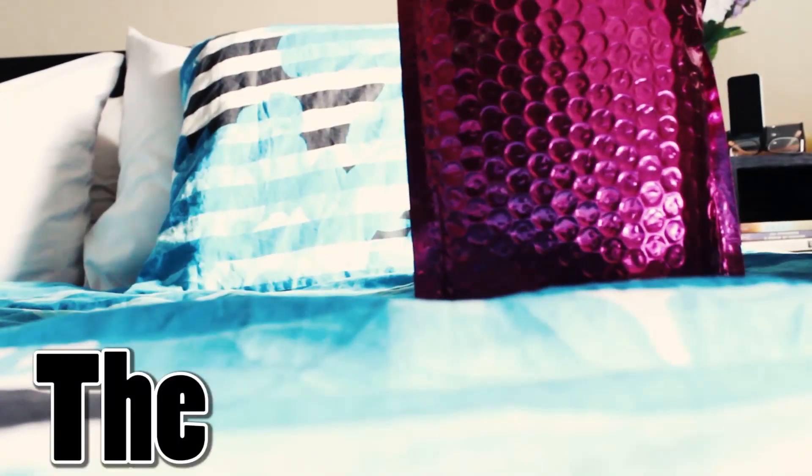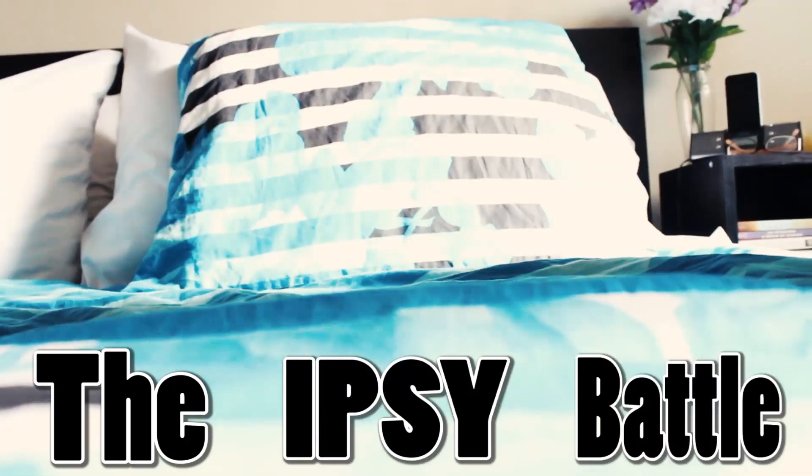And now let's start with this Ipsy bag. In this video I'm going to compare the Ipsy of December and the Ipsy of January. I'm not really sure which one is January and December anymore because I put them together, but we'll figure it out during this video.